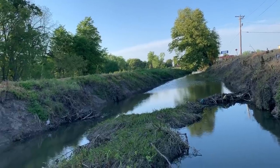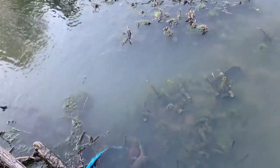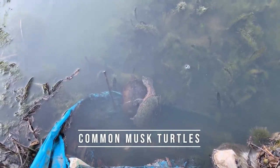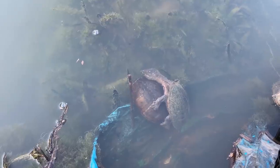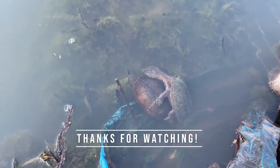Beautiful Arkansas. We've got a nasty ditch here, and in the nasty ditch are turtles doing the nasty — check it out. A pair of common musk turtles right here trying to get it on. My first herps in Arkansas ever. I don't know if I'm going to be able to turn up much here, but that's an interesting observation nonetheless.